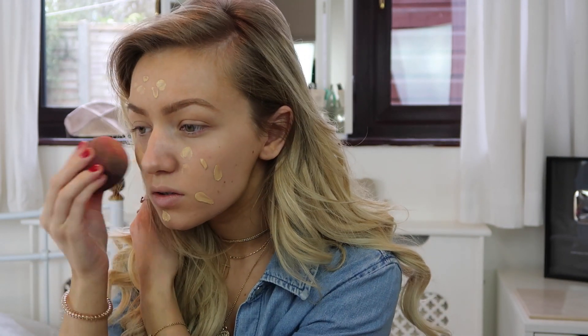First I'm starting by applying my MAC Studio Fix foundation in NC20 all over my face using this beauty blender. This one is so old and I know it looks terrible, but it's my favorite one — whenever I use a different one I just don't feel like it works as well, so I've stuck with it even though it looks absolutely terrible. I like to keep it real with you all!